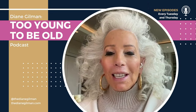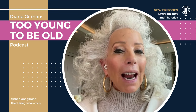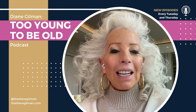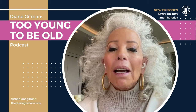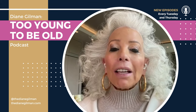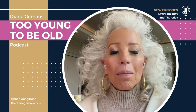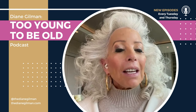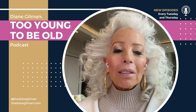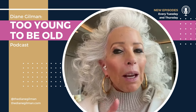Thank you so much for listening to Too Young to Be Old podcast. Find us on Facebook, Instagram, TikTok, and YouTube at TheDianeGilman, or visit our website, TheDianeGilman.com. If you like the show, leave us a rating or a review and subscribe so you don't miss the next episode. And until then, don't forget — age is just a number.